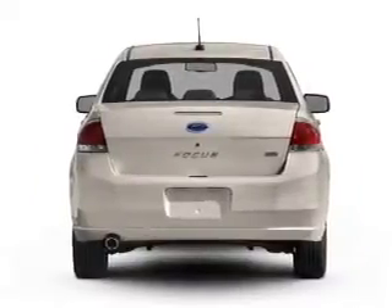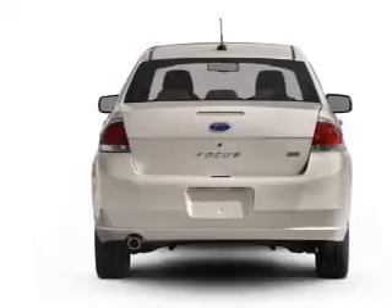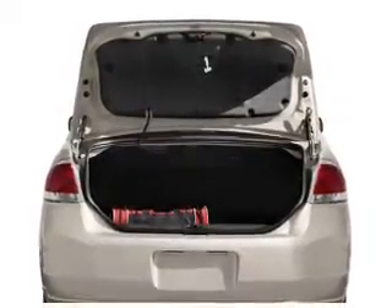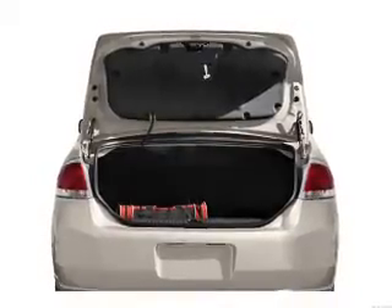Navigation is included to help you get to your destination with ease. Stand out from the crowd with premium wheels. Anti-lock brakes help you bring your vehicle to a safe stop. Let the outside in with a power convertible roof.